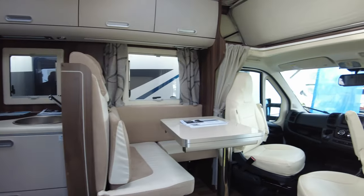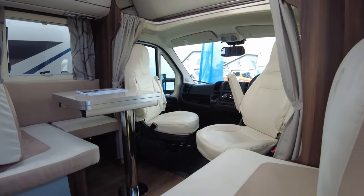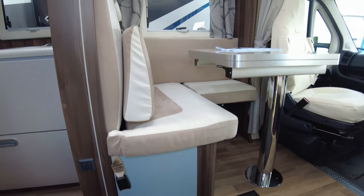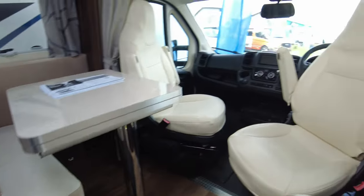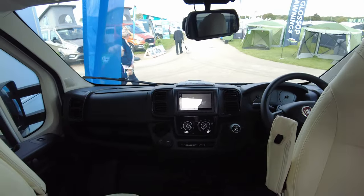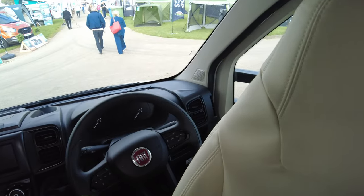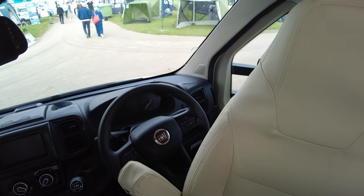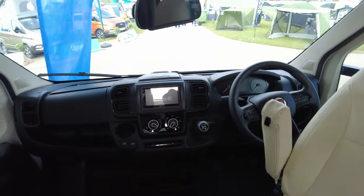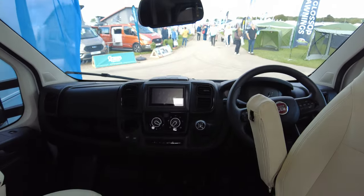Step in and you've got your lounge area with a multi-position fold-out table. Lovely leather and cream suede effect with wooden-look flooring. It's on a Fiat, so you've got the Fiat control wheel with phone, radio, and cruise control in the centre. Pop-up rear-screen view panel above — again, six-speed manual.